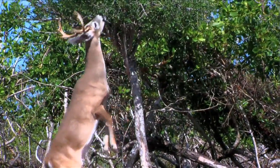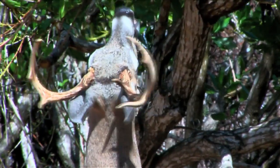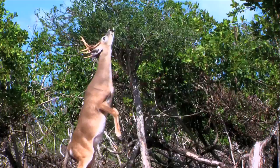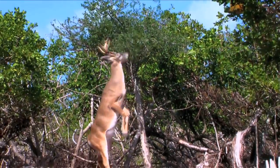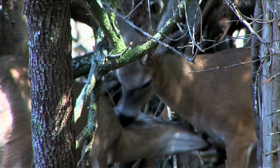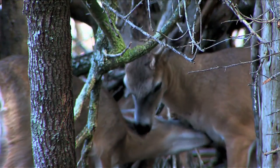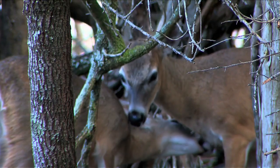The refuge consists of close to 85,000 acres within the Lower Keys and has brought the Key Deer population stability, although the species remains endangered. Today's estimates put the deer's population at approximately 800, a great improvement over their low of about 27 in 1957.